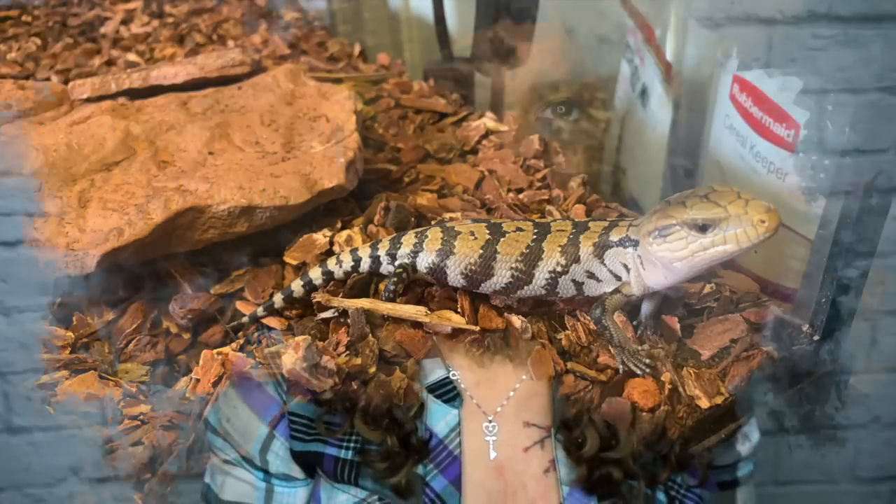Quick disclaimer: this is not meant to be a care guide for either of these animals — this is just my personal opinion on the care, handleability, and all that good stuff. If you need a care guide, I have bearded dragon care guides, feeding guides, and setups on my channel, and Reptile Mountain TV does an amazing job at care guides for blue tongue skinks. I don't have a care guide for blue tongue skinks yet because I don't feel comfortable doing that until I've had him longer.